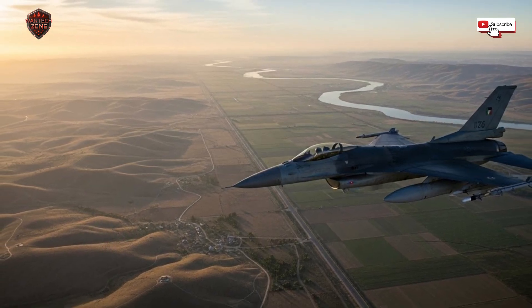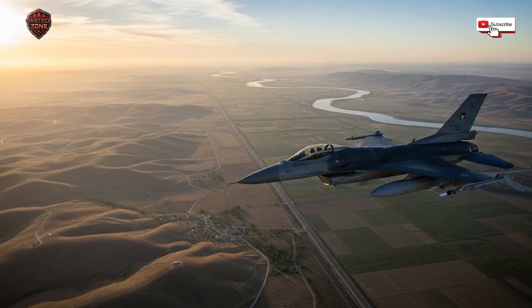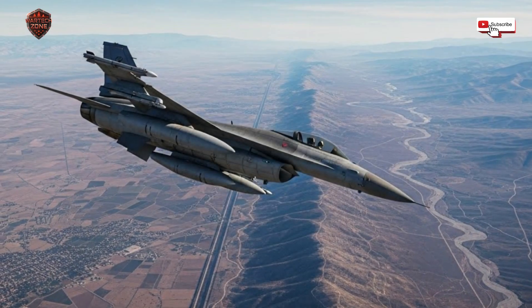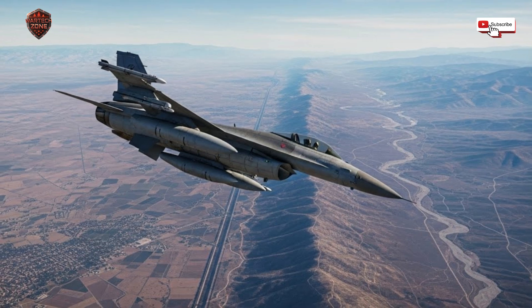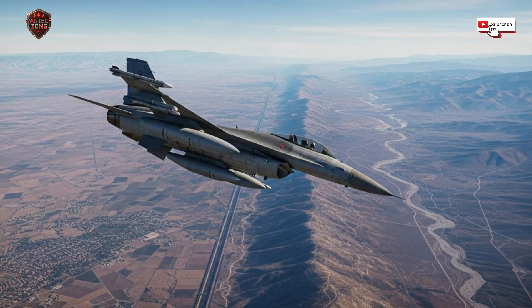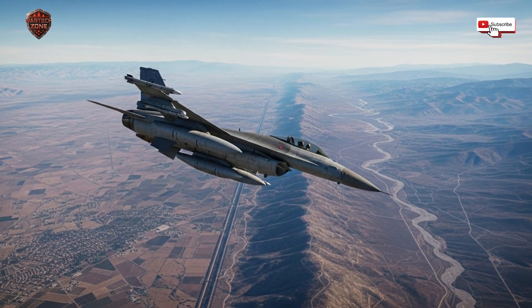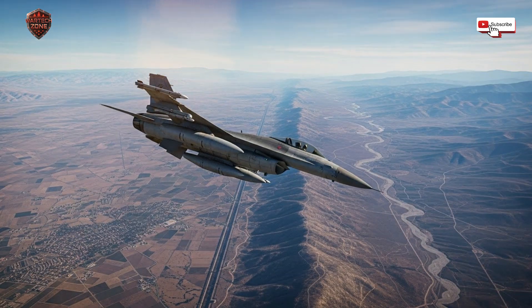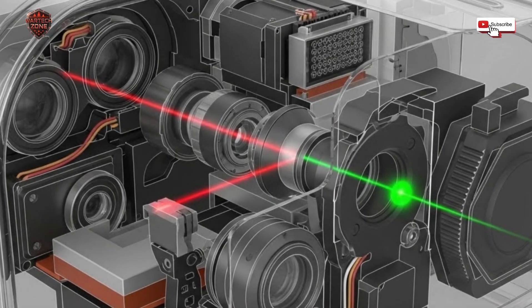First, you have a high-resolution daylight camera — like a super powerful TV camera — giving the pilot a crystal clear, zoomed-in view of the ground even from very high up. Second, and this is the magic part, you have an infrared camera. This doesn't see light; it sees heat. Every person, every vehicle, every building gives off a heat signature. At night, when a regular camera just sees blackness, the infrared camera sees a clear picture of warm objects against a cool background. A tank engine that was running an hour ago will still glow. A person hiding in a field will stand out.